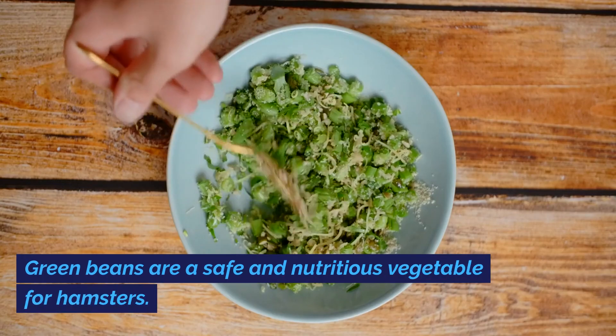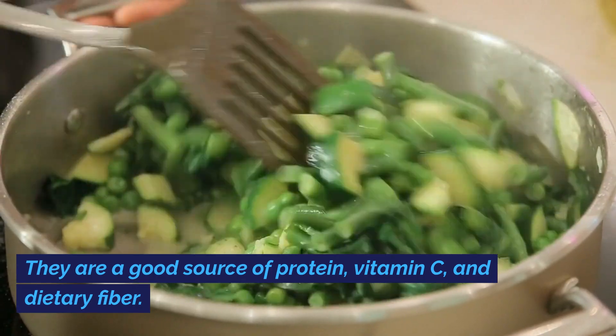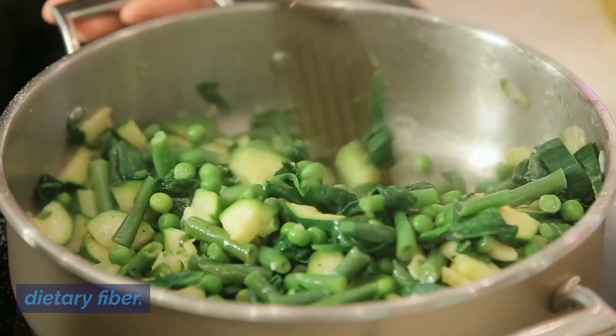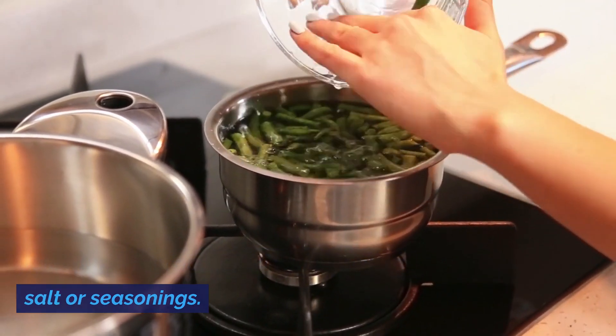Green beans are a safe and nutritious vegetable for hamsters. They are a good source of protein, vitamin C, and dietary fiber. Offer them raw or cooked, but without any added salt or seasonings.